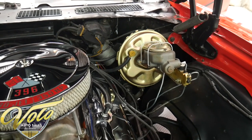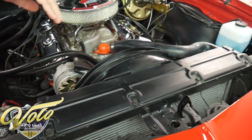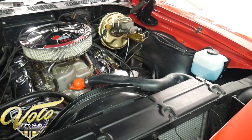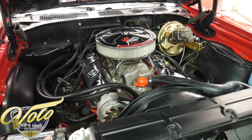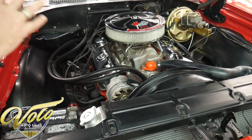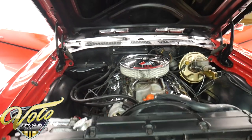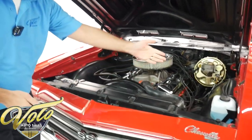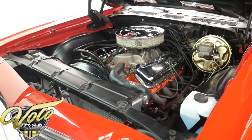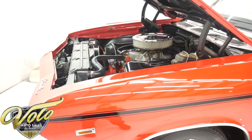Upgraded aluminum radiator, new clutch fan, new shroud, new reproduction GM hoses. Overall the motor compartment is very nice — all the metal surfaces are smooth and painted black, everything tidy and clean. This is not a hundred thousand dollar trailer queen, but it's very nice. It has the horns, the washer bottle's hooked up — a nice clean motor compartment.